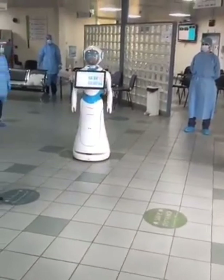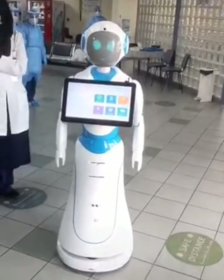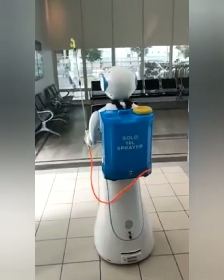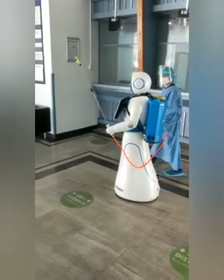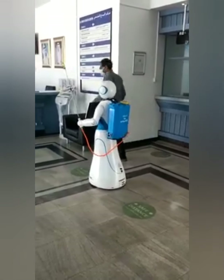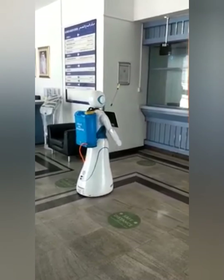Healthcare workers are among the most vulnerable to the novel coronavirus owing to their proximity to infected patients. Moreover, physical examination remains a challenge for them despite being in cumbersome PPE kits. Coming to their rescue to some extent now are humanoid robots, who are helping them in examining patients and other procedures, thereby reducing their exposure to the virus and paving the way for the use of machines in the COVID-19 fight.